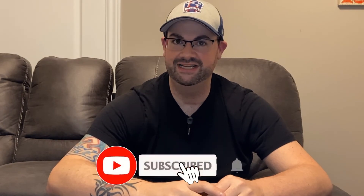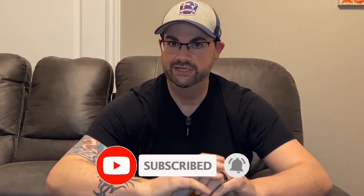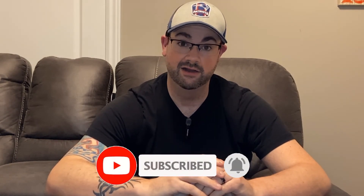Welcome back to That's Rank, your home for food news and reviews. My name is Chris, and today we're going to unofficially get a little bit Fruit Loops.